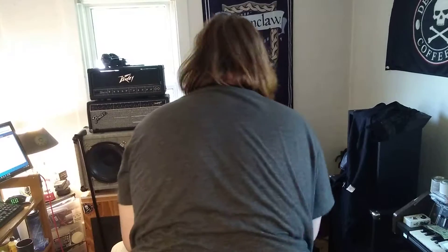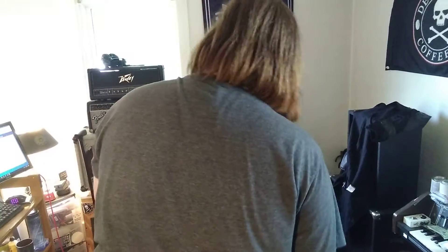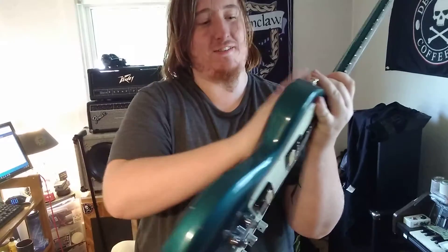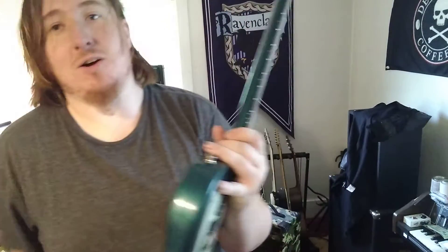Oh yeah. It is dusty. But this is my new Gibson Sonics. Very, very, very dusty. Holy cannoli.